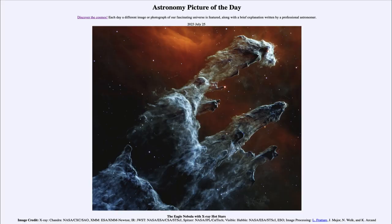Greetings and welcome to the Introduction to Astronomy. One of the things that I like to do in each of my introductory astronomy classes is to begin the class with the Astronomy Picture of the Day from the NASA website, that is apod.nasa.gov/apod, and today's picture for July 25th of 2023 is titled the Eagle Nebula with X-Ray Hot Stars.